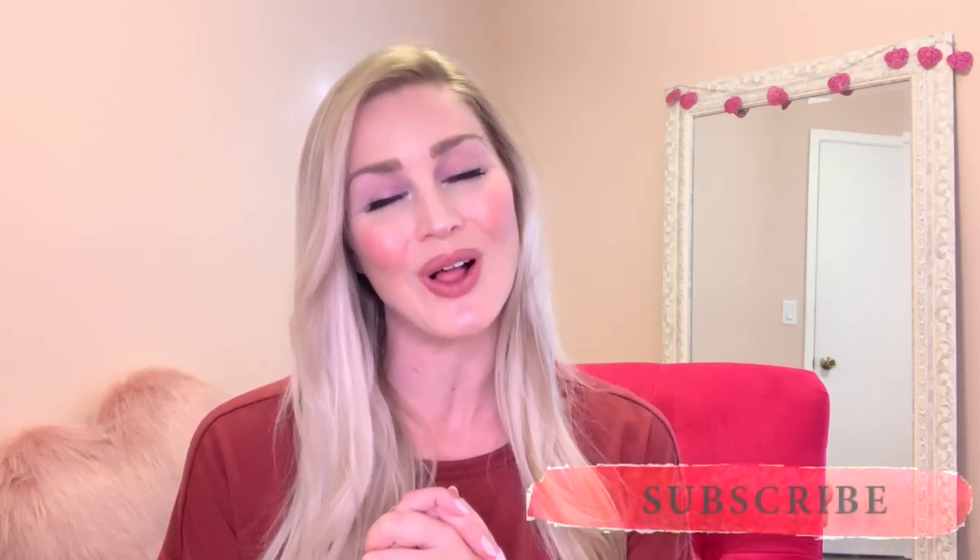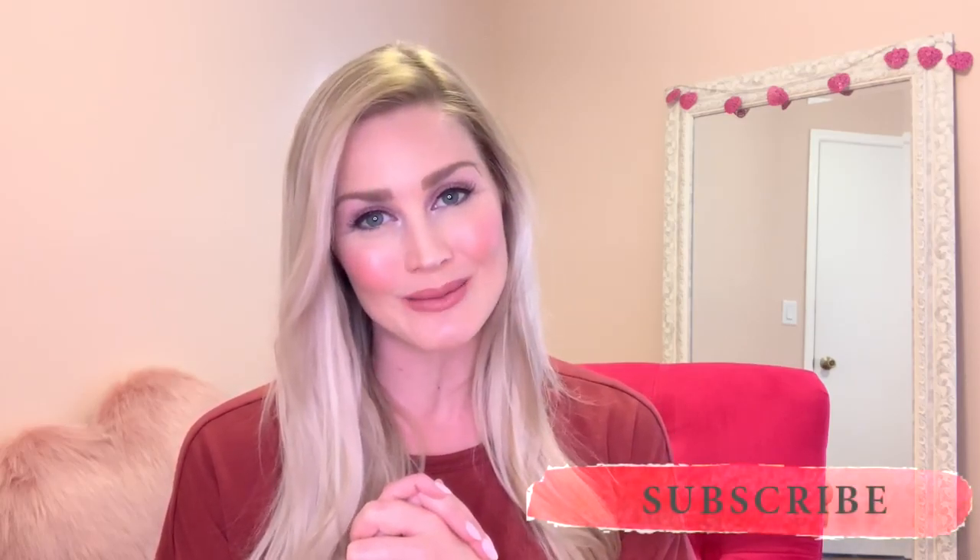But before I get into any of those shares with you, if you have not yet subscribed to this channel, I would love it if you hit that subscribe button. That way you can follow me along on this journey. I bring you lots of style, beauty, and fitness inspiration. So if that is stuff that you like, I promise that you will enjoy seeing these videos.